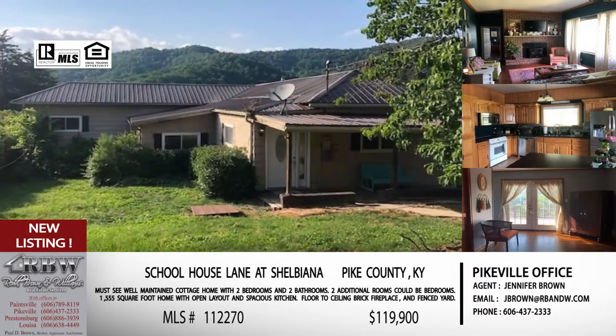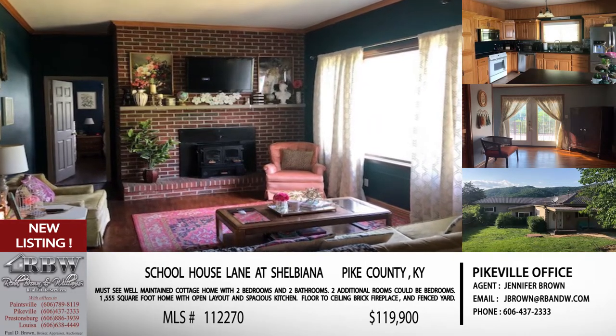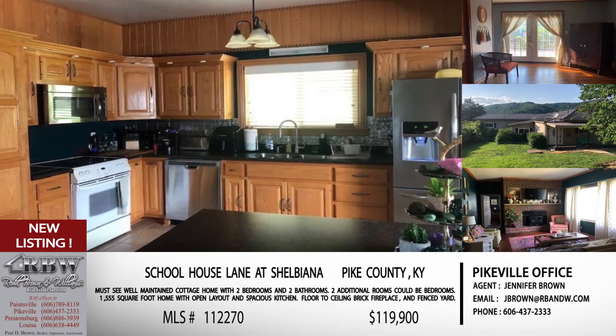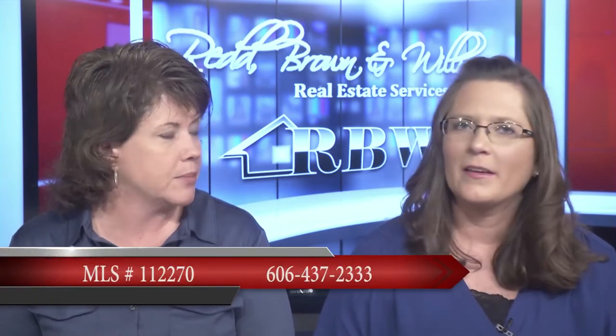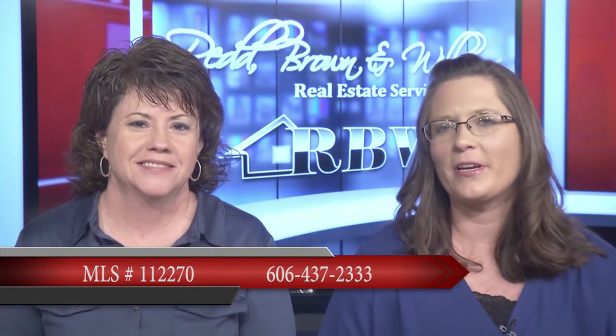It also has a fenced yard, so it's got everything on the inside plus the fenced yard. If you've got a small family, small children, or pets, this one is just waiting for a family to move in and call it theirs. This is Jennifer's listing, priced at $199,000 — not bad for everything you're getting just outside the Pikeville city limits at Shelbyanna. To take a look, call the Pikeville office at 606-437-2333.